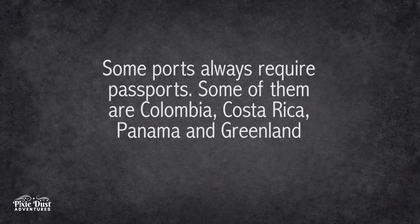There are a few cruise ports that if you visit them, you will be required to have a passport on your cruise. Those cruise ports are Colombia, Costa Rica, Panama, or Greenland. There may always be others, so always double-check your specific itinerary and those cruise requirements.